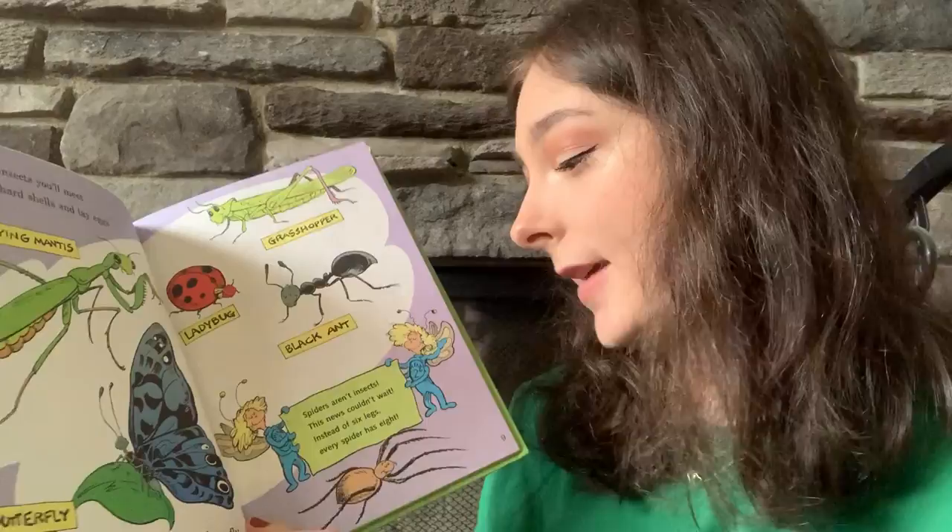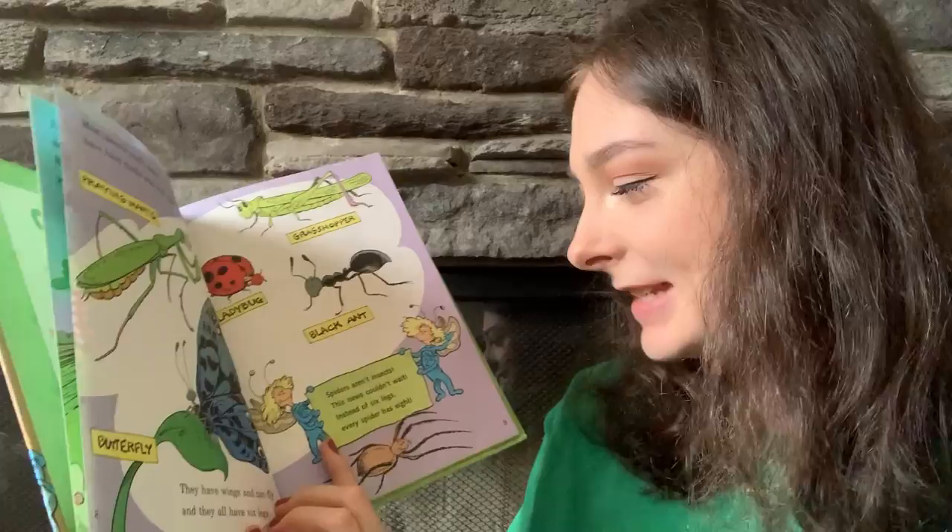Most insects you'll meet have hard shells and lay eggs. They have wings and can fly, and they all have six legs.